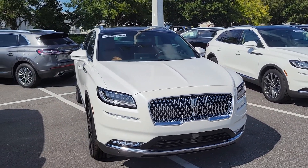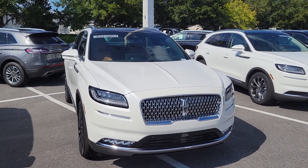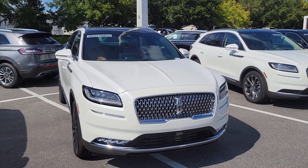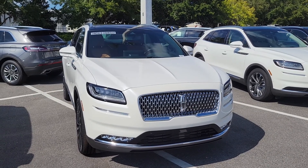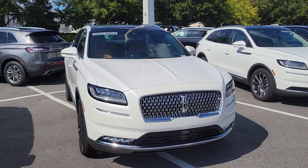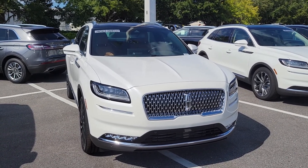I do have a few Nautiluses available, so I would definitely recommend — if you decide to go with this one — please call me and do a deposit by phone, because they will let me hold it up to 48 hours so we can lock it in and get your lease done. I'll talk to you soon — thank you, have a great day.